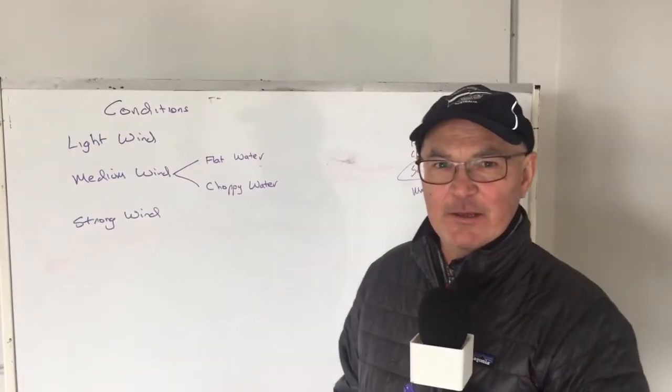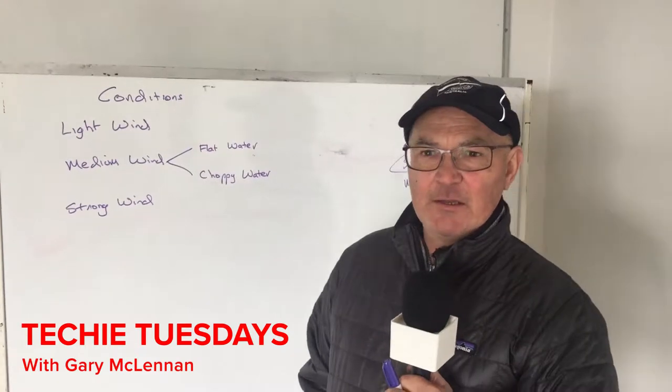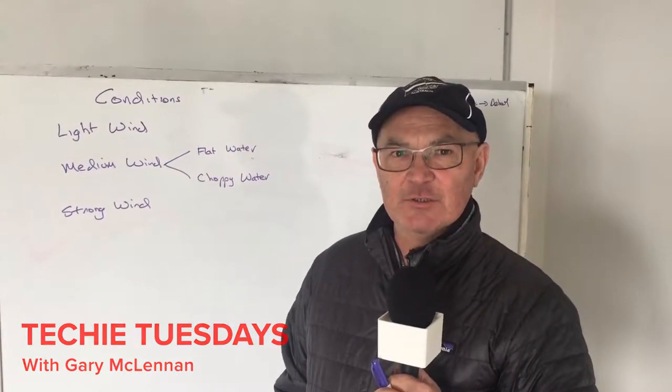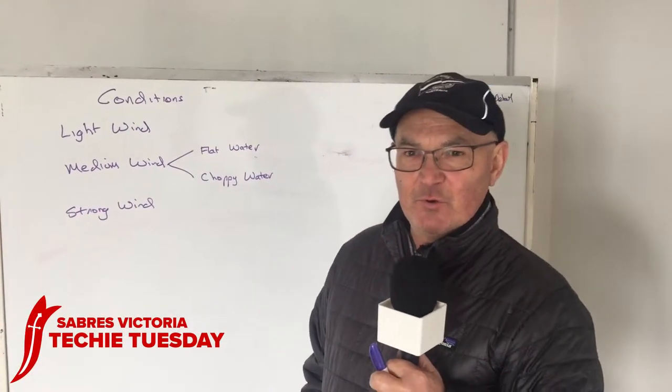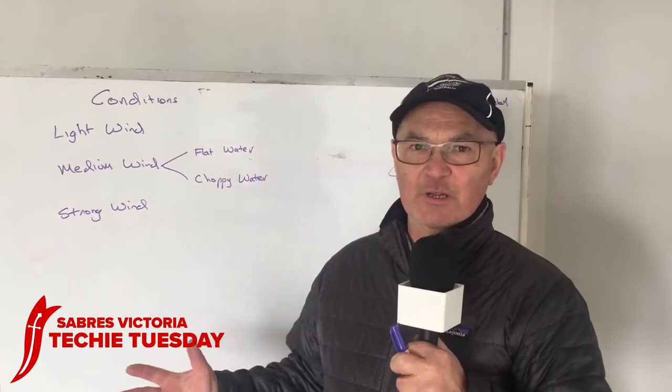Welcome to Techie Tuesday. This is the Sabre Techie Tuesday and we're going to talk about some general things about setting your boat up for different conditions. On further Techie Tuesdays we'll go into a lot of detail about each of these, but I just want to give you a bit of a broad understanding.